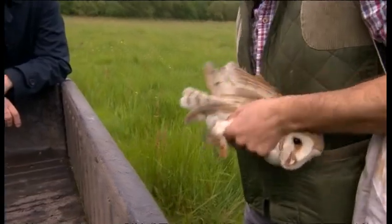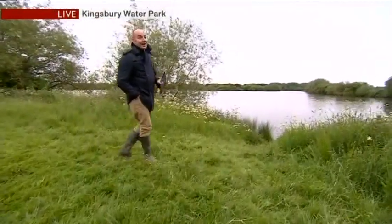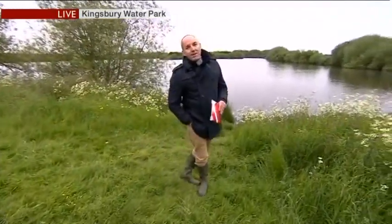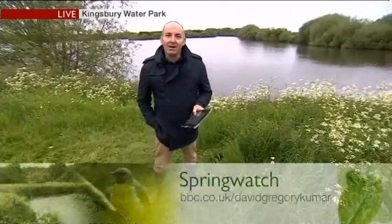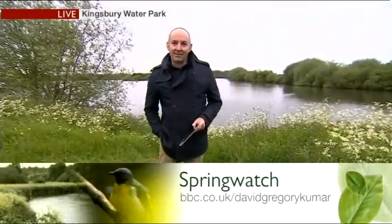Hopefully this year barn owl numbers will start to recover. We're going to have a lot more on barn owls later in the week as part of Spring Watch, explaining how they're trying to make their way back after last year's terrible year and what you can do to help. On my blog at bbc.co.uk/davidgregorykumar you'll find much more about the Tame Valley project, what's going to happen, and how you can get involved.